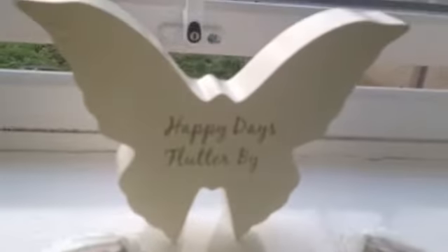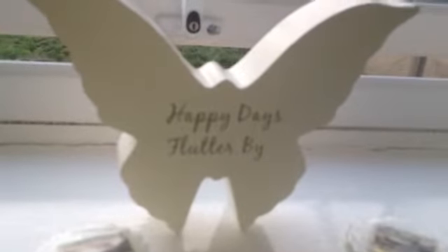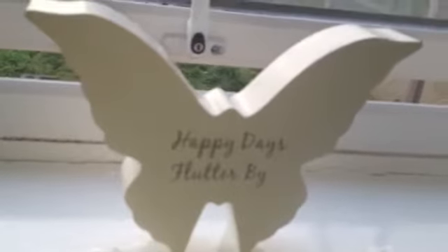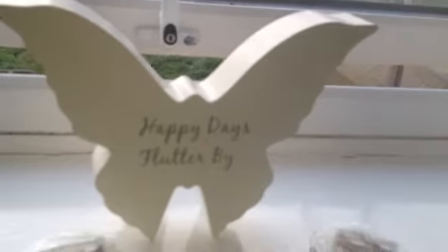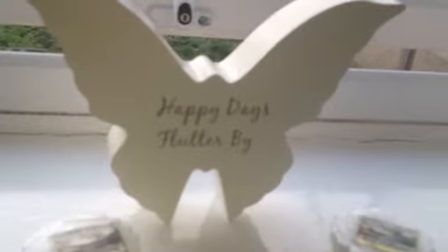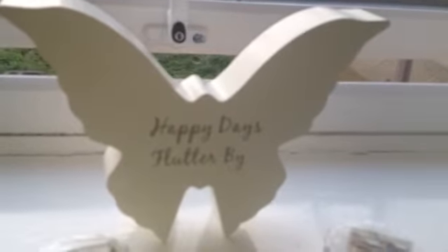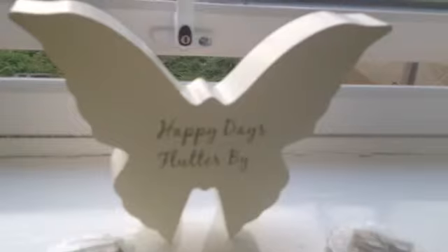Lastly, for the guest room on the windowsill I have two Yankee candles in Baby Powder, which I'll open. And I got this beautiful butterfly statue that says 'Happy days flutter by' — that was reduced from £11.99 to £4.99. The whole haul was under £30, which was really good because at original prices it would have been around £65. Really good home decor buys to share with you guys today.